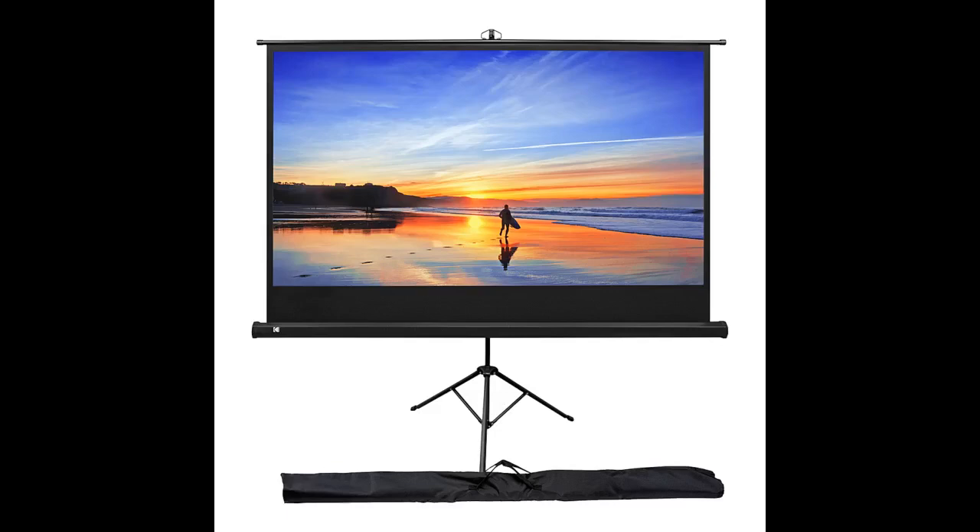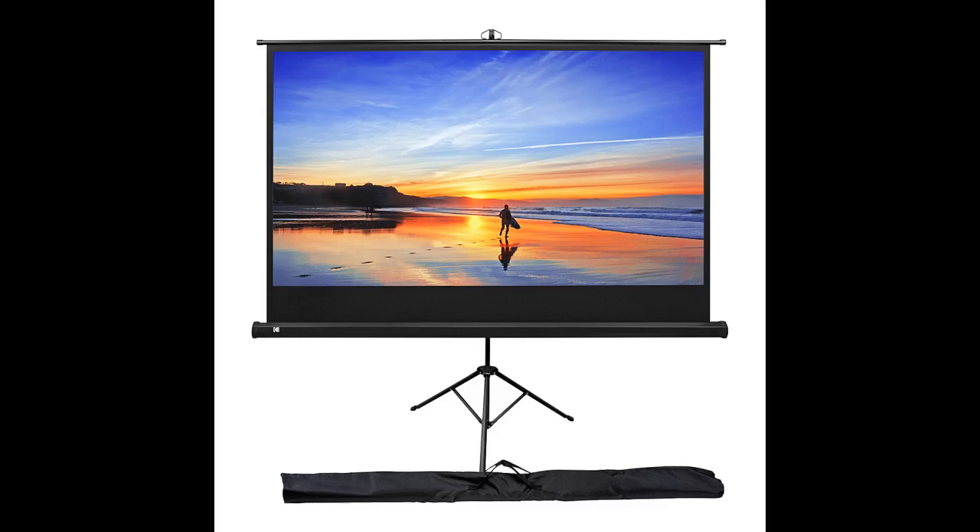Yet keep expectations in check, as for quite a bit more money, you can certainly achieve better performance. We bought this screen to create a cinema-like experience that helps break up the monotony of everyday life. The screen looks good, it came earlier than expected, it's sturdy, portable, and the movie looks great.